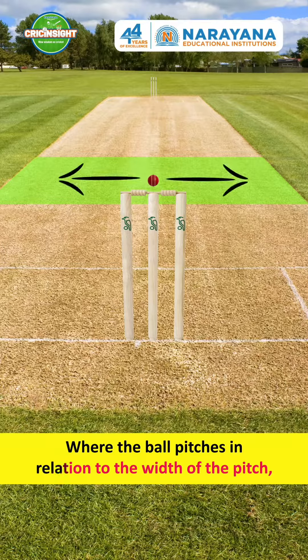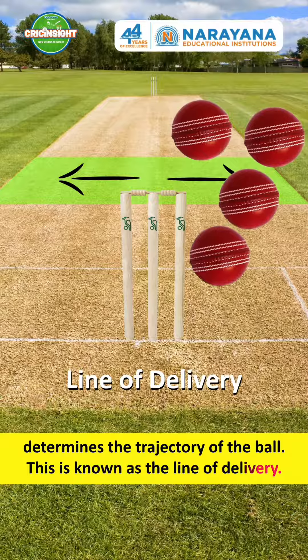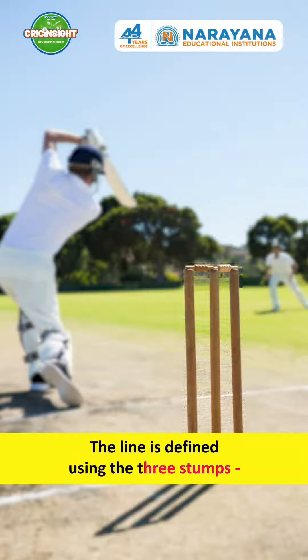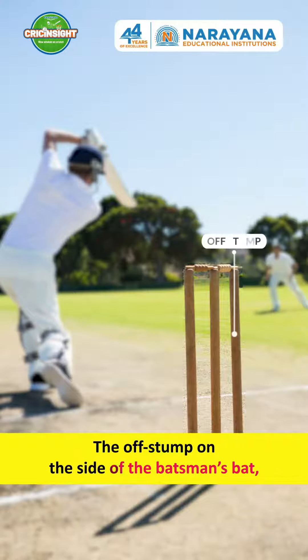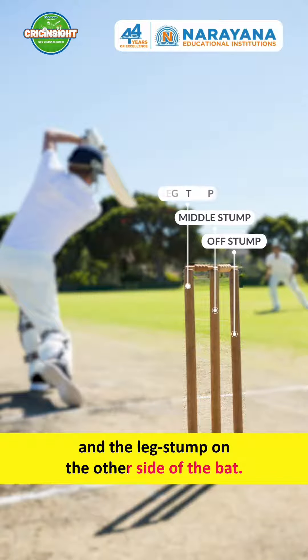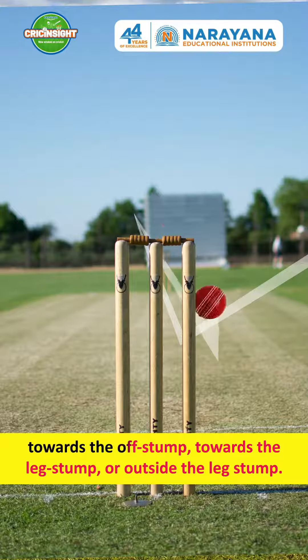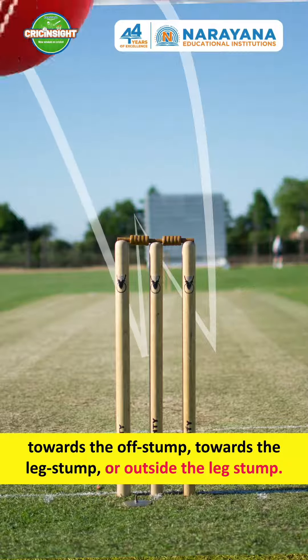Where the ball pitches in relation to the width of the pitch determines the trajectory of the ball. This is known as the line of delivery. The line is defined using the three stumps: the off stump on the side of the batsman's bat, the middle stump in the center, and the leg stump on the other side of the bat. The ball can head outside the off stump, towards the off stump, towards the leg stump, or outside the leg stump.